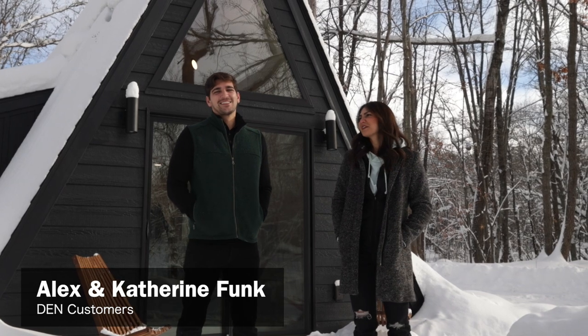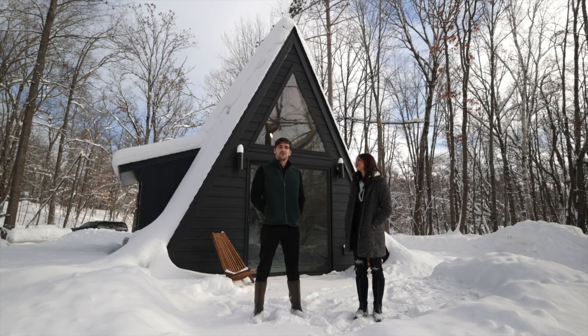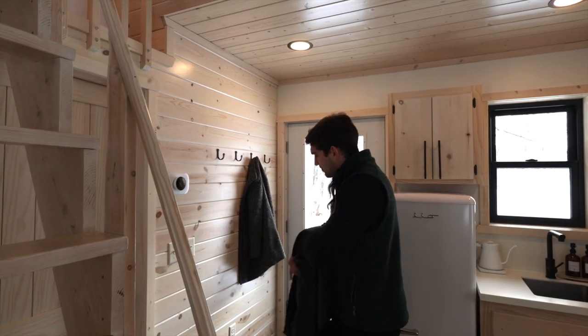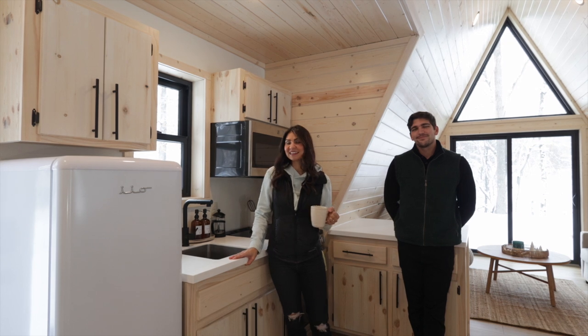Hi, I'm Katherine and I'm Alex — we're the Funks, and we're here to show you around in Cuyuna Country in northern Minnesota. This is our Tiny Pine A-frame, designed by Den Outdoors.